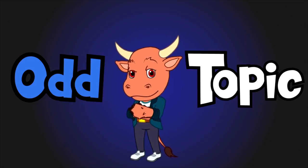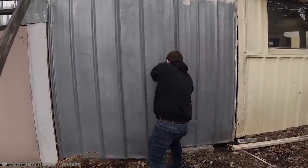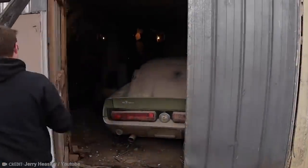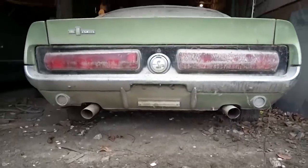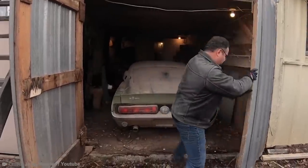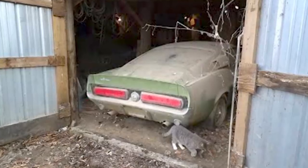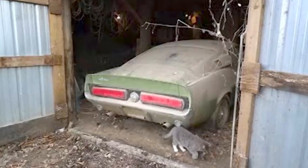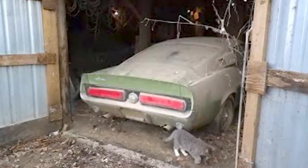It's time for the Odd Topic. This footage shows a man called Jerry Heasley exploring an abandoned storage unit to find out what might be inside — and there's no way he could have expected to find what he did. He was filming because he thought he might find something cool, but he never could have anticipated this. In the unit, he found a 1967 Shelby GT 500, a car worth more than $60,000 US dollars.